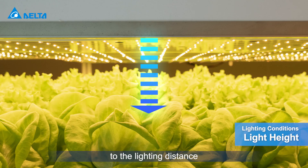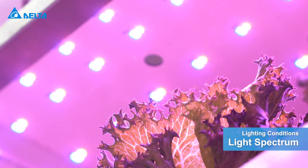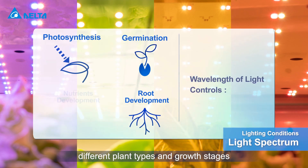Adjustments can be made to the lighting distance as vegetables grow to avoid light loss. Light spectrum and intensity can be configured to meet the needs of different plant types and growth stages.